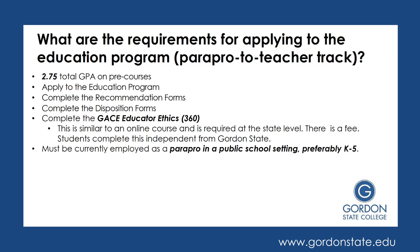In addition to completing the pre-courses, what else is required to get accepted into the Education program? You do want to have a certain GPA. You want to apply to the Education program, usually a semester or so before you plan to start, and that involves completing recommendation forms, disposition forms, as well as the GACE Educator Ethics — remember, it is number 360. There is a fee for this, and it is very similar to an online course. Keep in mind this is independent of Gordon State and required for any program offering teacher certification. When applying, make sure that you are currently employed as a parapro in a public school setting, preferably in a K-5 environment.